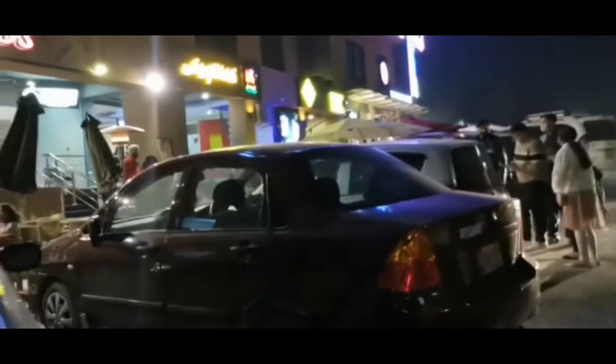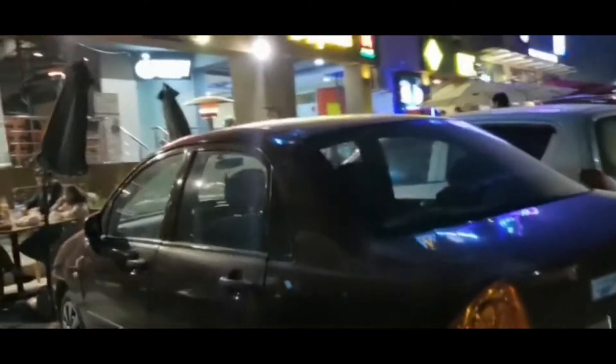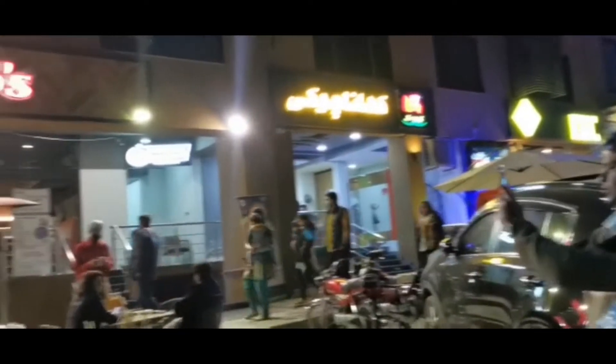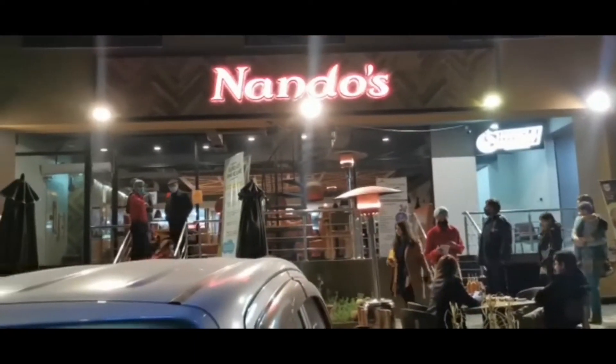Let me take you guys back to our first few days in Pakistan. This was again in Phase 7 on the food street, and we had Nando's, which was very nice. It was similar to England, but I think the portions were a bit smaller.